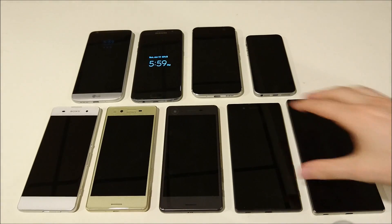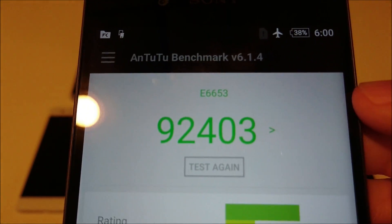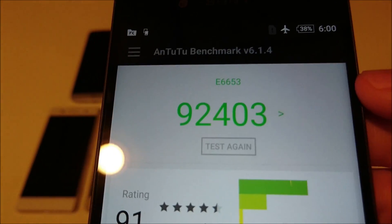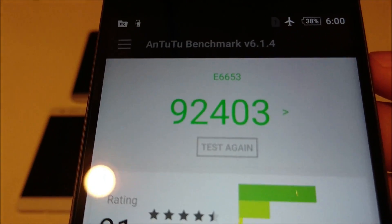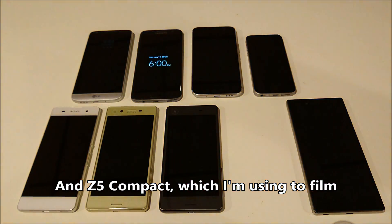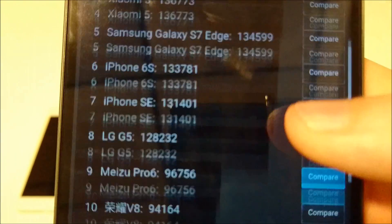Sixth place is the Xperia Z5 — also three gigabytes of RAM and Snapdragon 810, with a score of 92,000. This is the highest I've personally gotten on it, a few thousand higher than the Z5 Premium, but don't put much stock in that because every time you run it, you'll get a different score. Usually I get the high 80,000s on this, same with the Z5 Premium. You can expect high 80,000s to low 90,000s for both the Z5 and Z5 Premium.